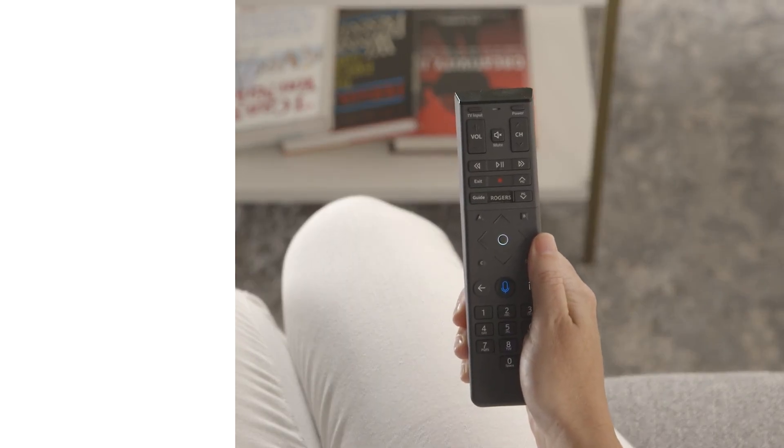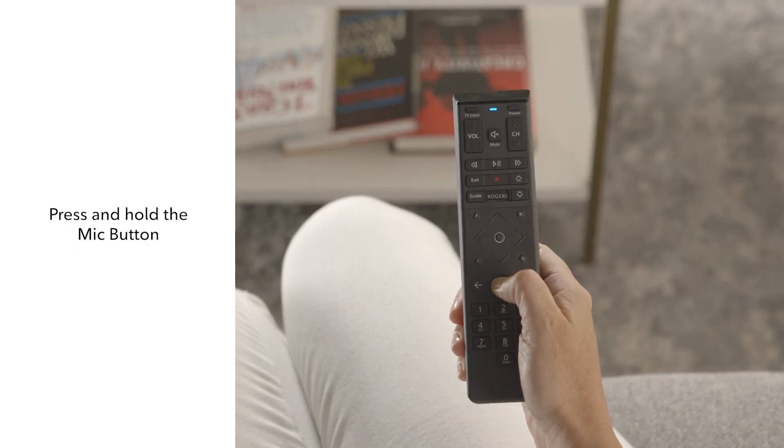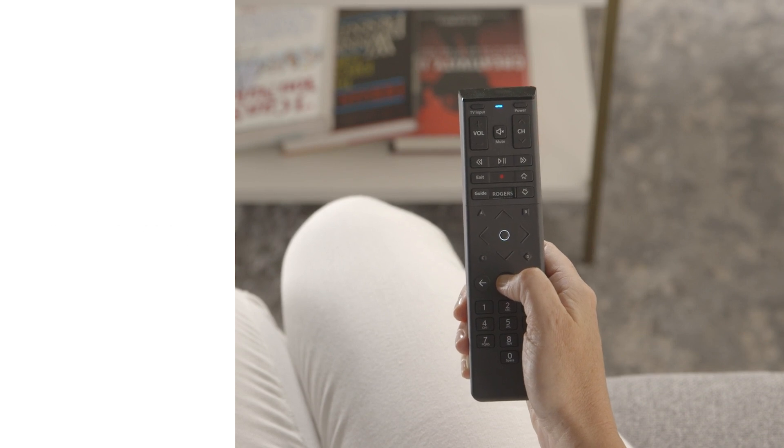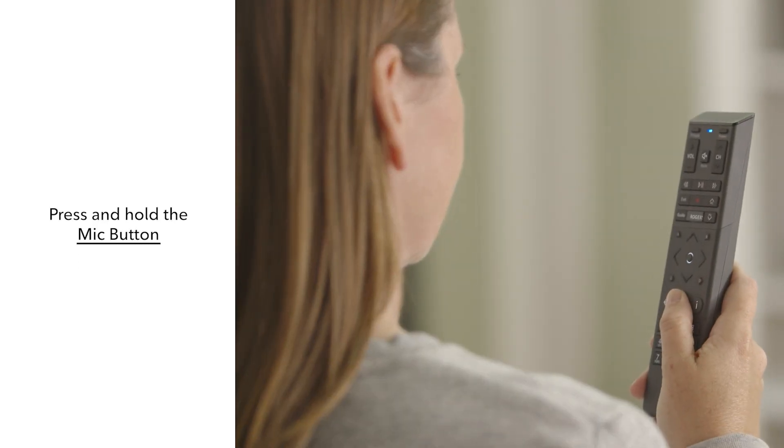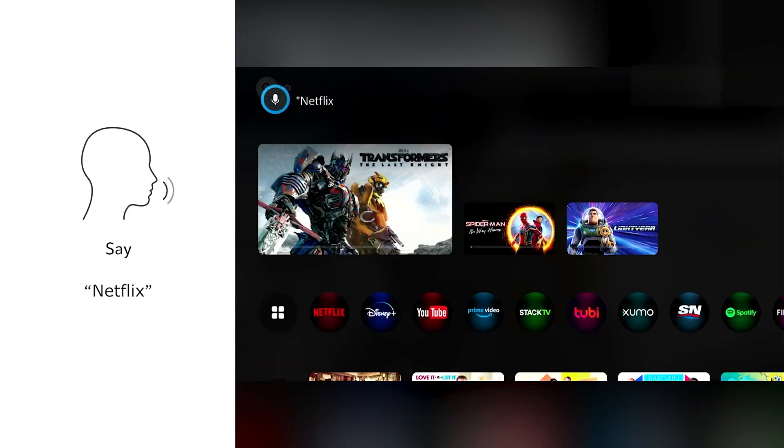To access app content, you can use voice commands with your voice remote. For example, for a full list of available apps, hold down the mic button on your voice remote and say "apps." Or you can simply say the app you want to use, like Netflix.